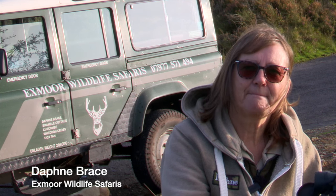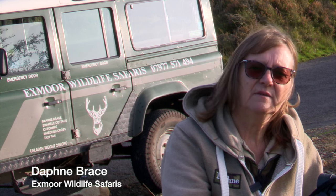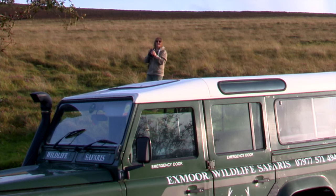So Daphne, how long have you been running these Exmoor safaris? Probably about 14 years now, around about that time. It's been very pleasurable.